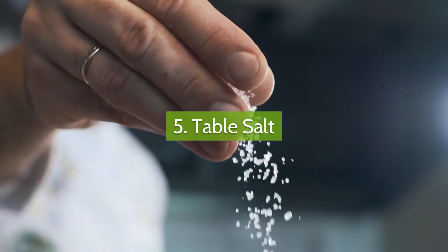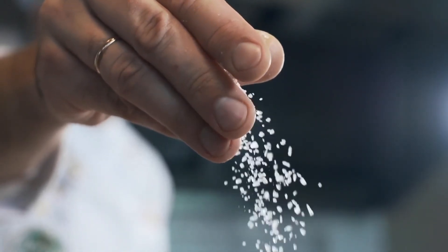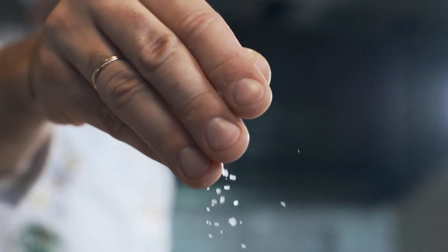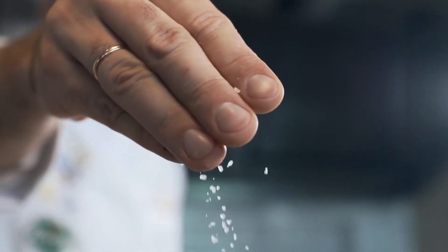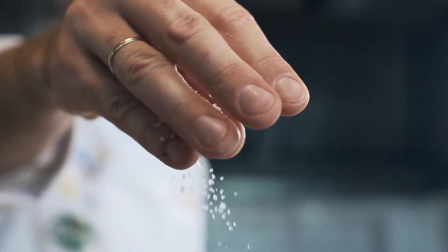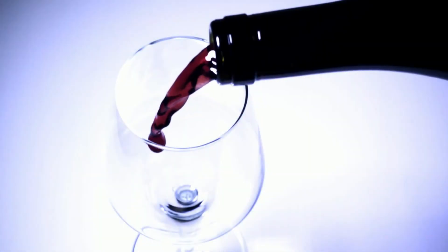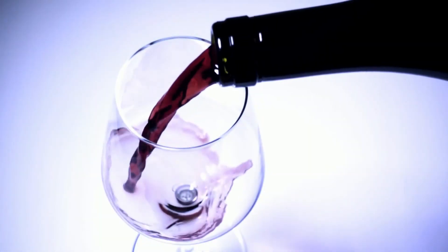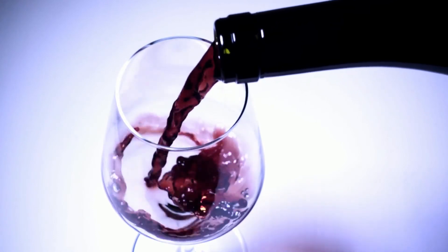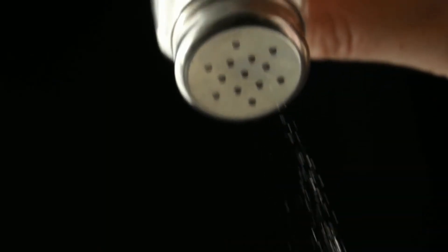Number five: table salt. There are old wives' tales about using salt to set the dye and stop dye bleeding of fabrics. Unfortunately, salt won't work that way on today's fabrics and dyes. But plain simple table salt works in the laundry as a mild abrasive element for stain removal of rust and red wine stains, and to absorb liquid stains before they set. If you have a red wine spill, sprinkle it liberally with table salt — use the cheapest salt you can find — and let it absorb the liquid, then brush away before you wash the item.